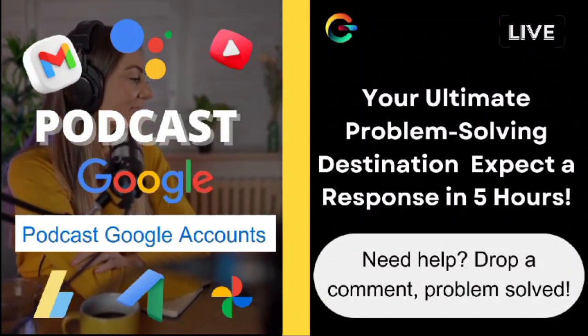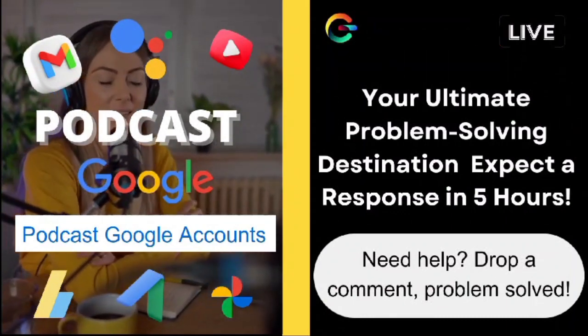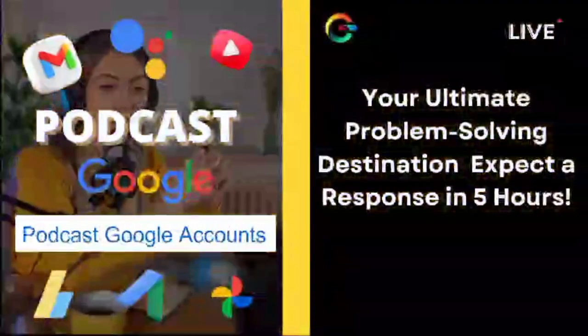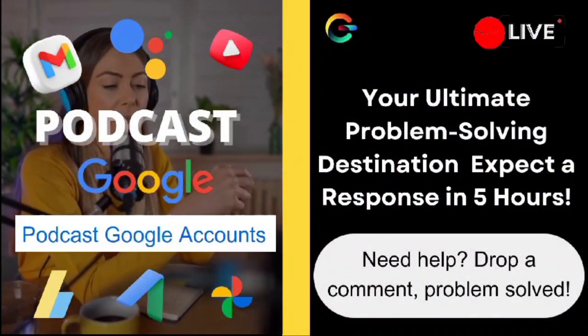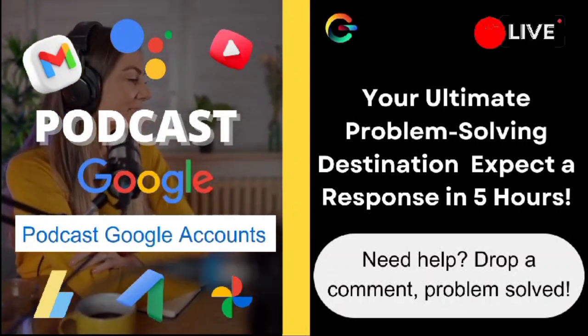That's a wrap for today, my incredible helpers. I want to extend a massive thank you to all of our subscribers. If you haven't already, be sure to hit that subscribe button and join our amazing community. I can't wait to tackle more questions in our next video. Until then, take care, stay curious, and keep spreading those good vibes. Catch you later!